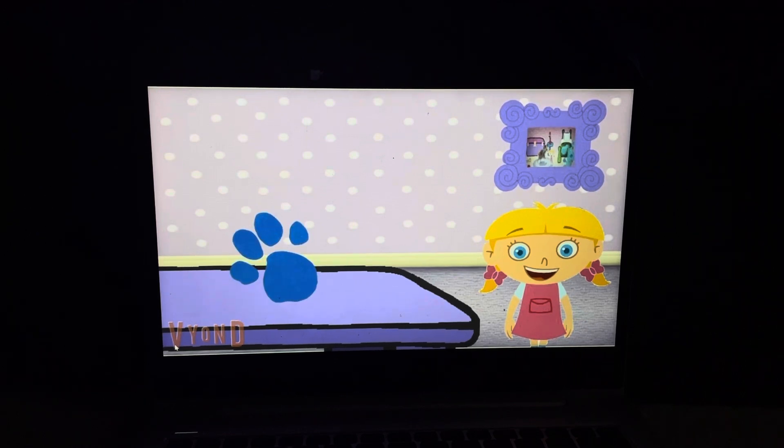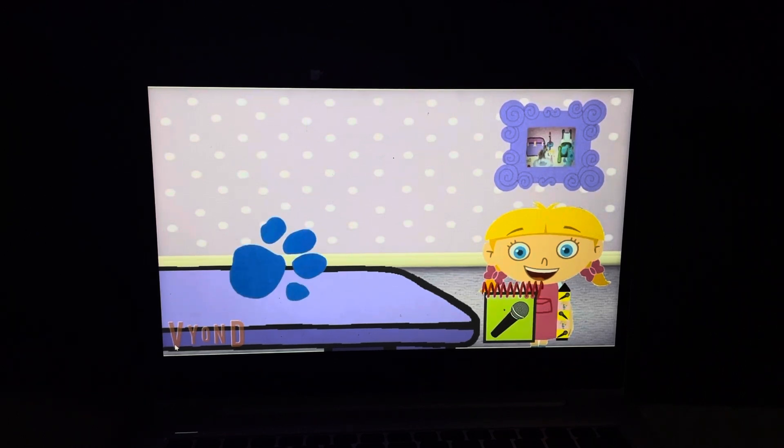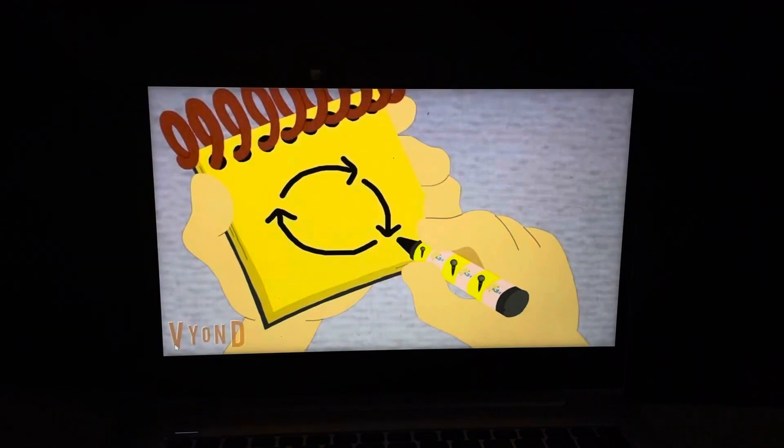Well, I think this calls for our notebook. Let's draw some arrows that go round and round. There, that looks like round and round.